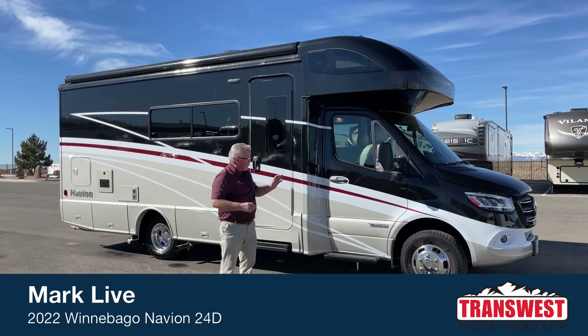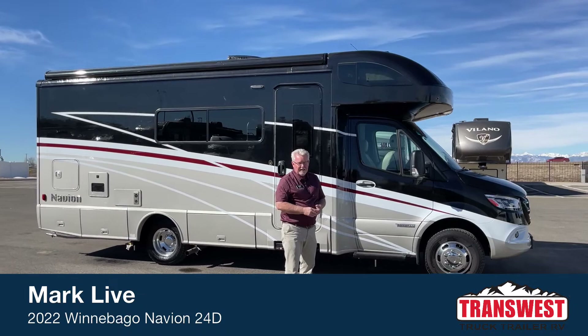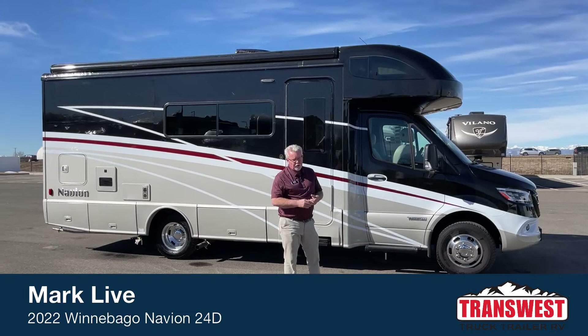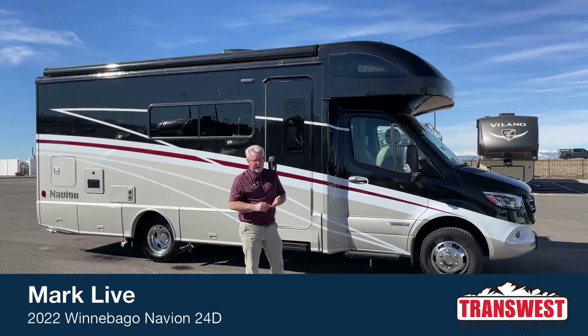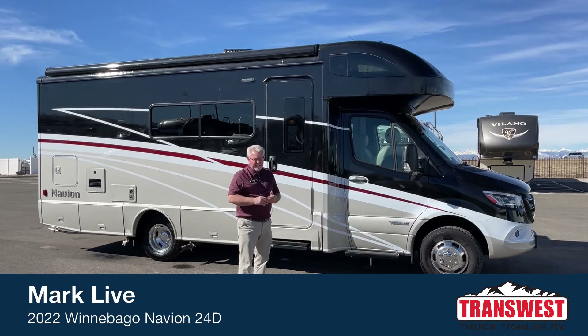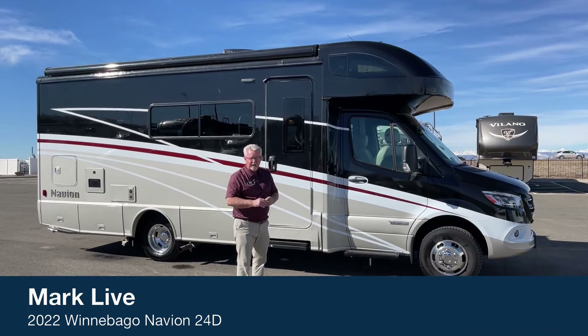Today I'm going to be showing you a 2022 Navion — this is the 24D floor plan, and this is actually a used coach that we just got back on trade. It has a little over 10,000 miles on it. This particular unit has a lot of really good features, including the diesel generator, auto levelers, a full body paint job, and the Primera seats.